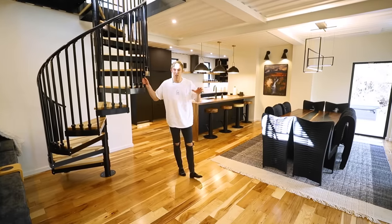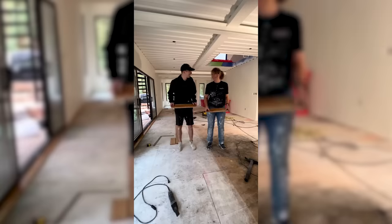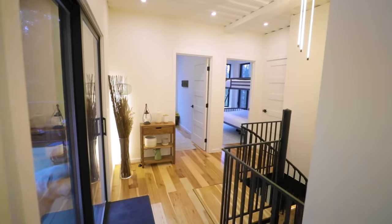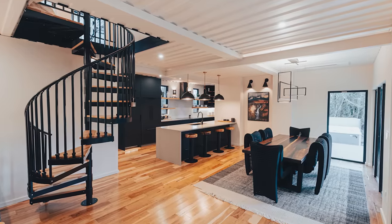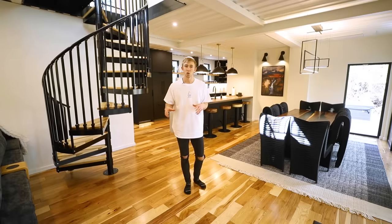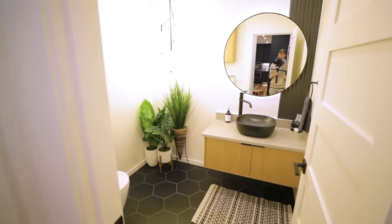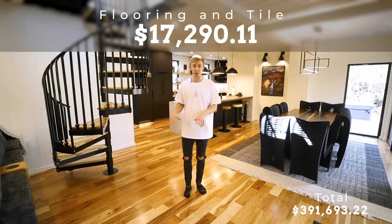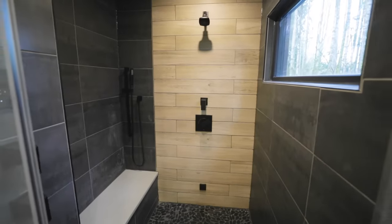With the home being an Airbnb, we wanted floors as durable as possible. Hickory is one of the most durable hardwoods out there, so we went with real three-quarter-inch tongue-and-groove hardwood throughout the entire home, excluding the bathrooms, which have matte black hexagon tile to match the Scandinavian design theme. All in, we're at $17,000 for the hickory wood flooring and tile in the powder room, main bathroom, and steam shower upstairs.